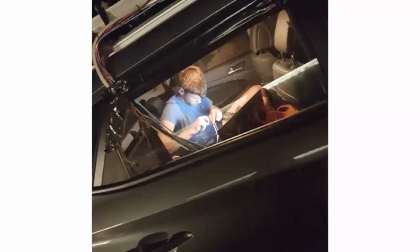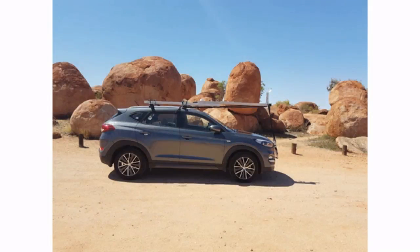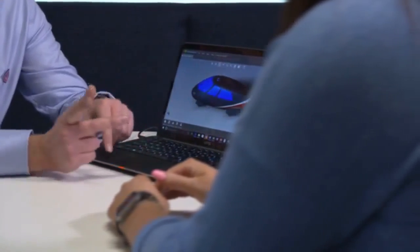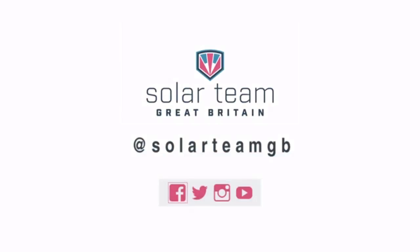Our aim is to take first place in cruiser class in 2017. Our team has already been to Australia and driven the entire route to collect all the necessary data to ensure our design and race strategy will be unbeatable. Now we need your help to get our car to the start line, to put a British team on the winning podium, to inspire future generations in the field of engineering, and to show the world that sustainable mobility is feasible today and a necessity to secure all our futures. We hope that you'll invest in Solar Team Great Britain and become part of our journey to reach the podium at the Bridgestone World Solar Challenge 2017. Thanks for watching.